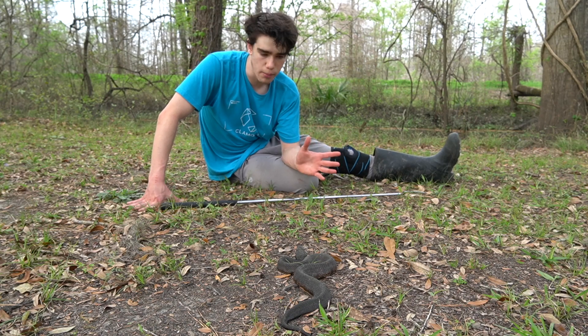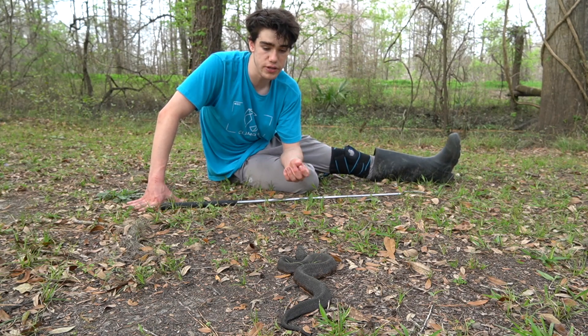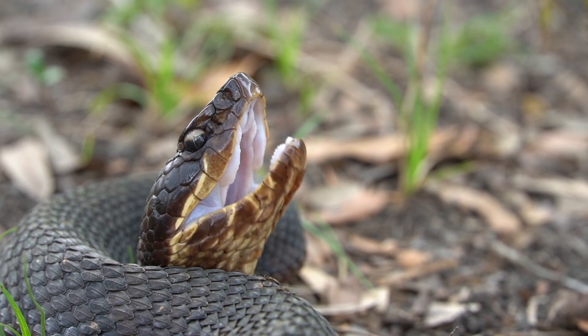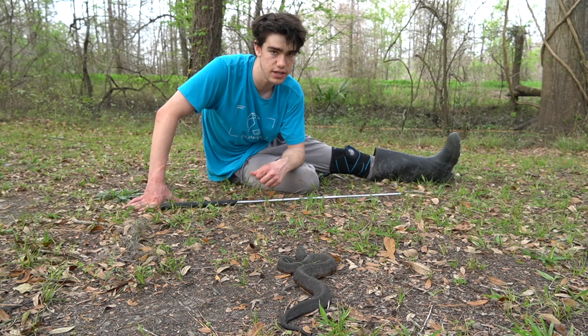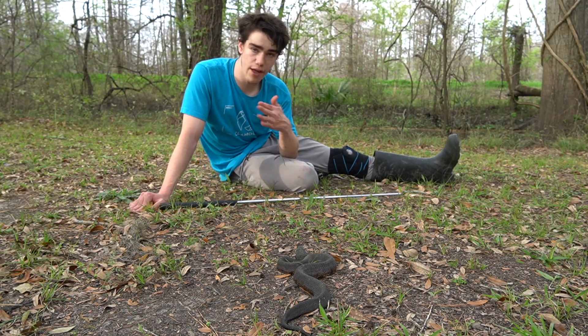Now, this is ultimately called a water moccasin, but they're more commonly known as cottonmouths because the interior of their mouth is bright, bright white. When they feel threatened and feel like they have nowhere to go, they will gape their mouth open to display that bright white coloration in hopes that it will deter a predator, because bright colors means potentially venomous — and this is indeed a venomous snake.